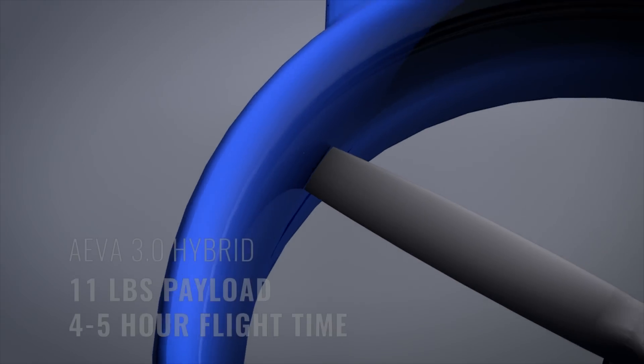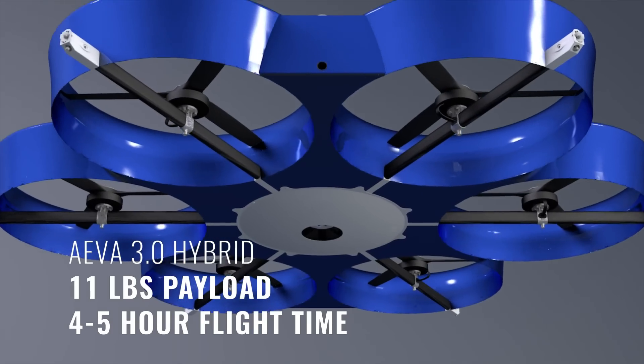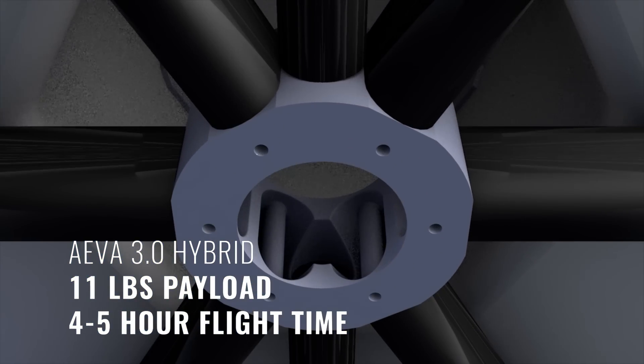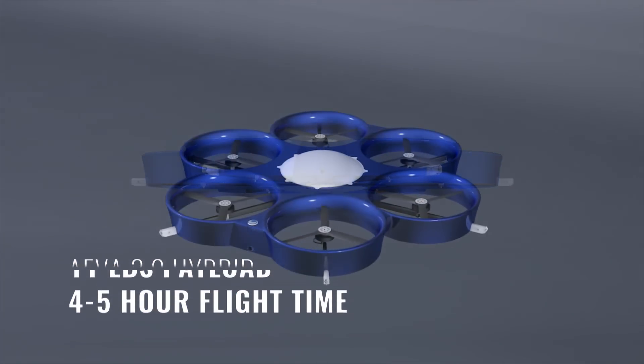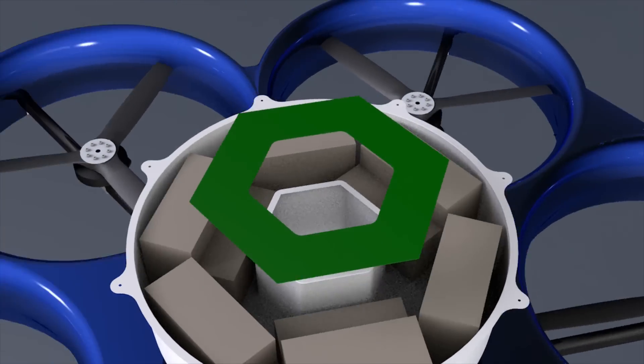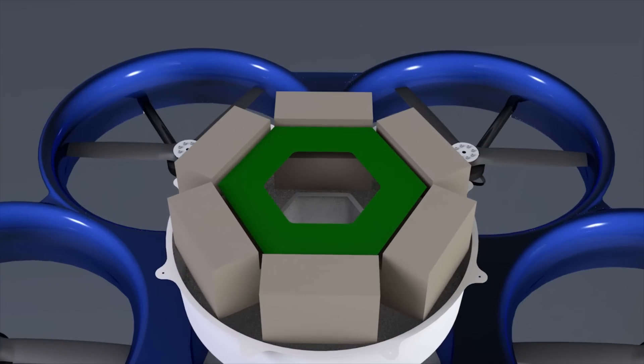Ava 3.0 is perfect for inspection of power lines and pipelines that require extended range. Her hybrid electric power system provides four to five hours of flight time, using about one liter of regular gasoline per hour. That's longer than most helicopters, but at a fraction of the operating cost.